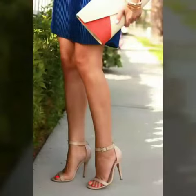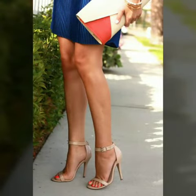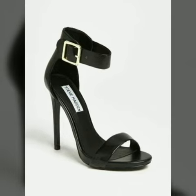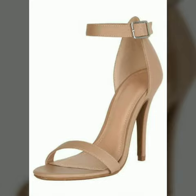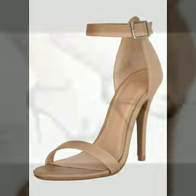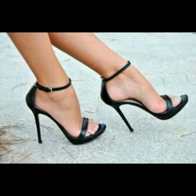Friends, I must suggest you to watch this video till the end. Dear friends, if you want to buy these shoes, I will tell you the websites from where you can buy online such trending and beautiful shoes.